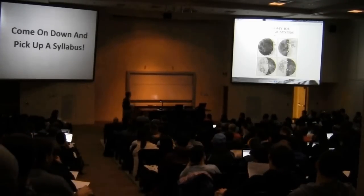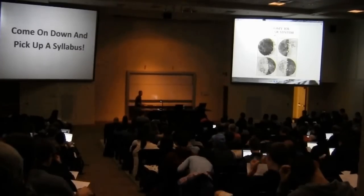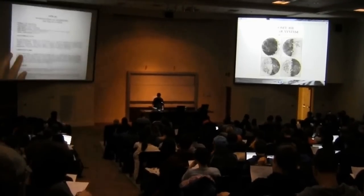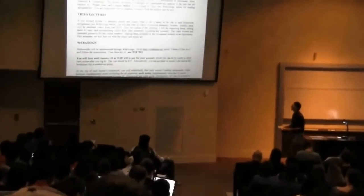So today we're just going to go through the syllabus, not in any kind of organized or coherent fashion. I'll leave a few up here if you still need one — just come down and get it. We'll go through the information, I'll show you the stuff online, course mechanics, and we'll begin the material next time.